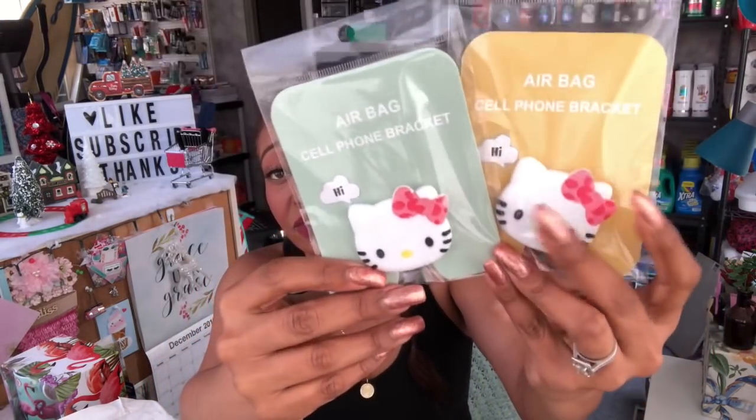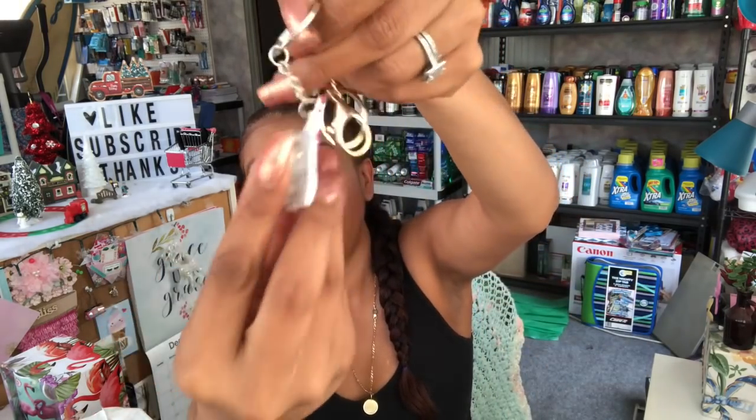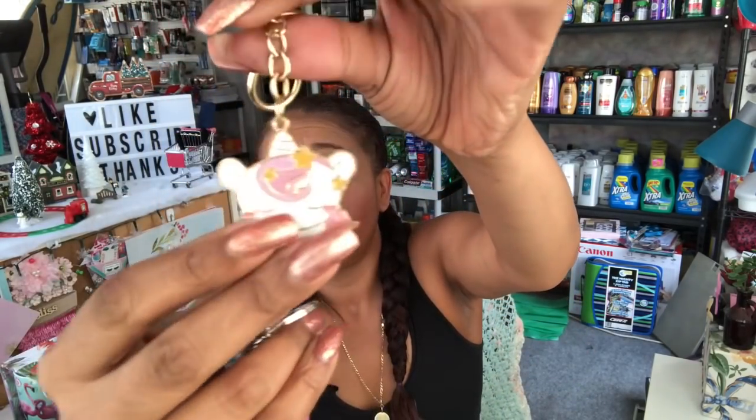I found the last three pop sockets — they were hidden at the bottom of the cell phone accessories section. They had the Minnie Mouse — I picked up the last one — and the last two Hello Kitty ones. I'll definitely be adding those in giveaways. I also picked up a craft décor chalkboard wood embellishment — really cute for crafty viewers — and some keychains including a unicorn that lights up and a gold one. Those will go in future giveaways.